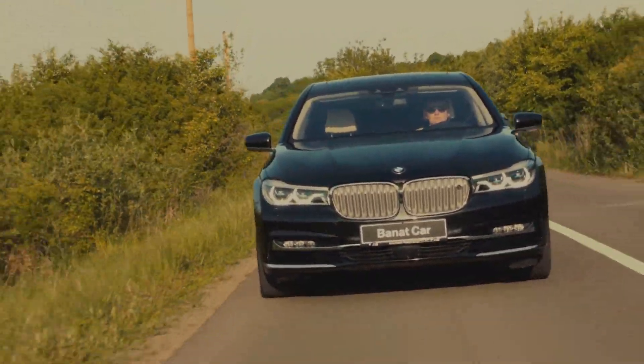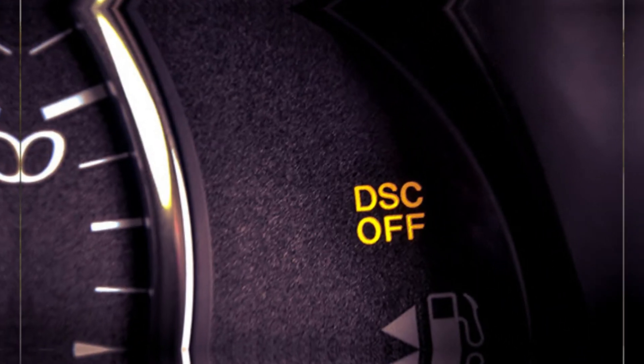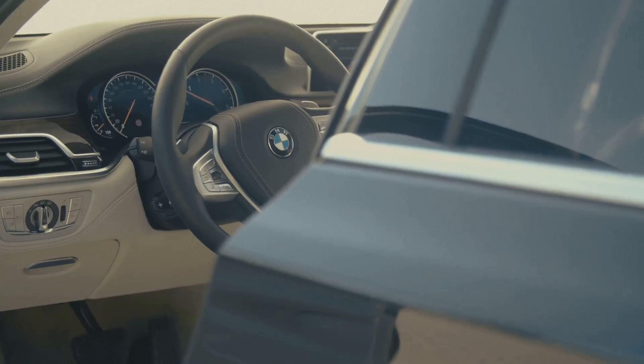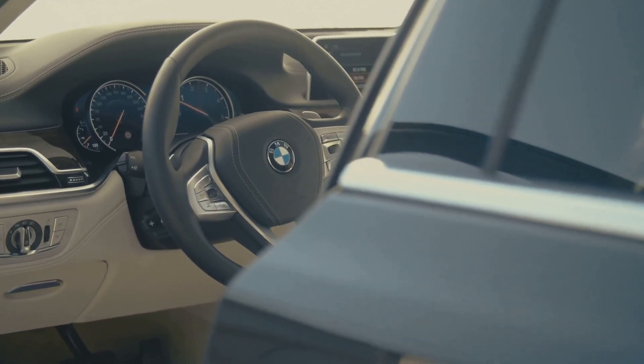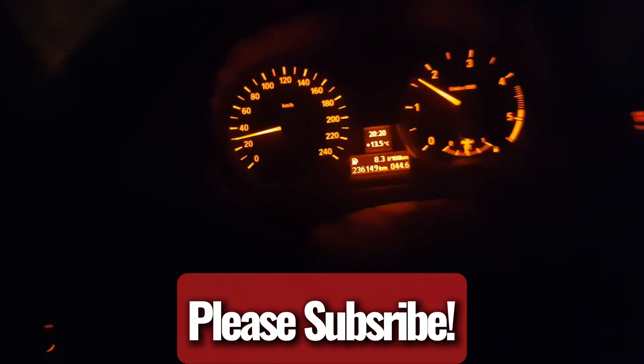You're out for a nice drive in your BMW, enjoying that crisp, solid feel they're known for. Then out of nowhere, bam, that DSC light flicks on. It might feel like the engine's pulling back a bit, or the car starts behaving funny. Don't go hitting the panic button just yet. That light is the car's way of saying, hey, something's off with the stability system.